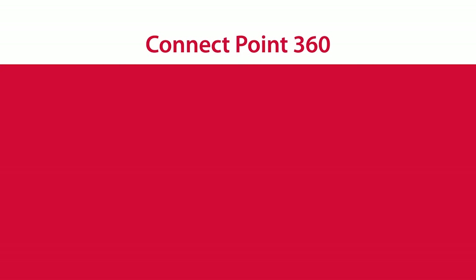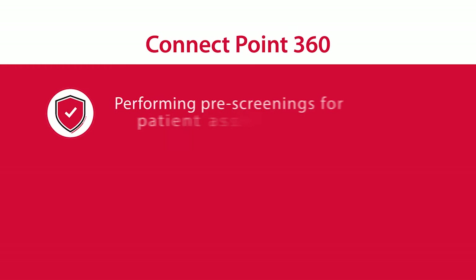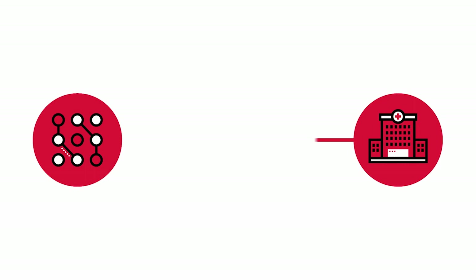ConnectPoint 360 redefines what can be done online, such as submitting electronic benefits investigations, prior authorizations, and reverifications; accessing copay savings and activating free drug vouchers; performing pre-screenings for patient assistance programs; accessing appeal forms; and instantly checking on access status.